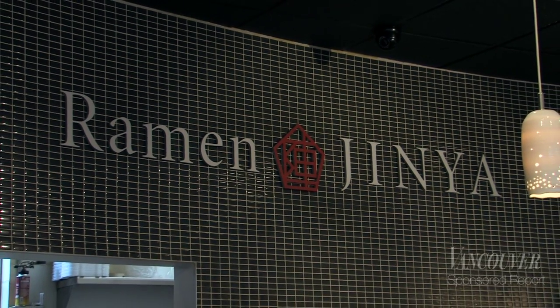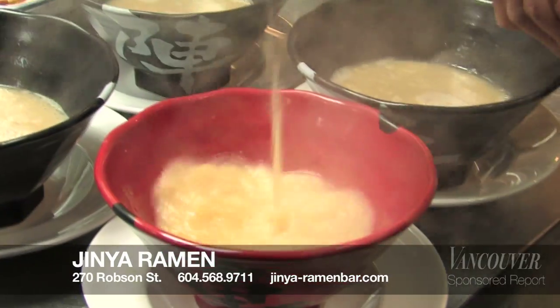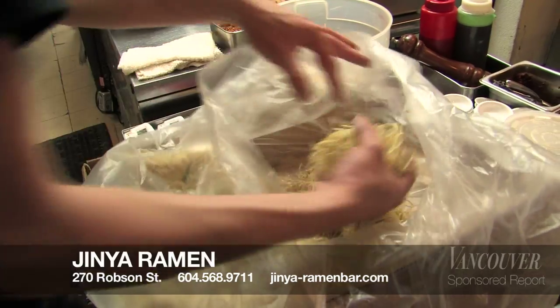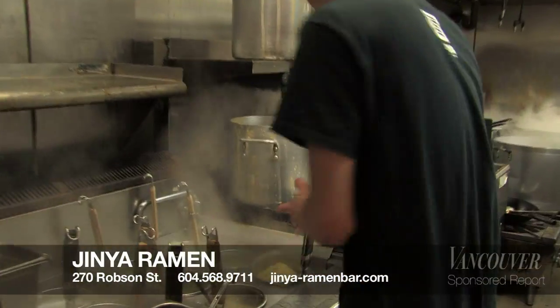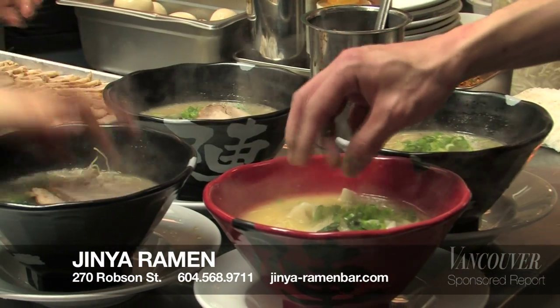This is Shohei from Ramen Junior on Robson Street. I'm gonna show you my restaurant and my product. Our specialty is a very rich pork broth and we use fresh noodles. It's very Japanese traditional style — very fresh and tasty.